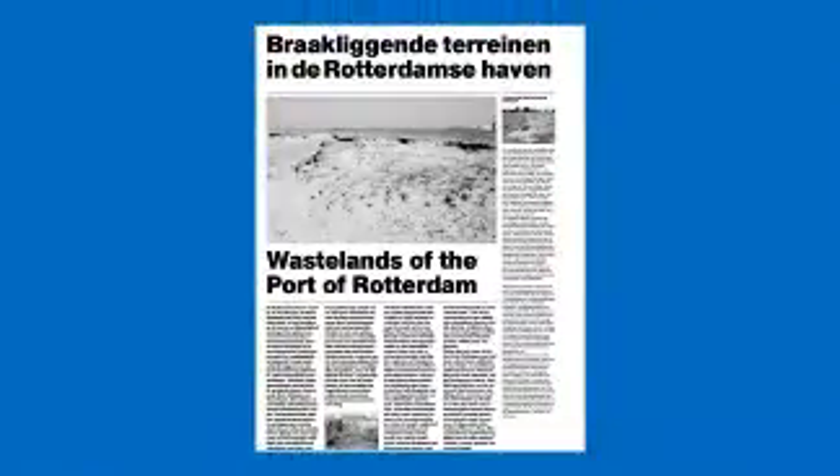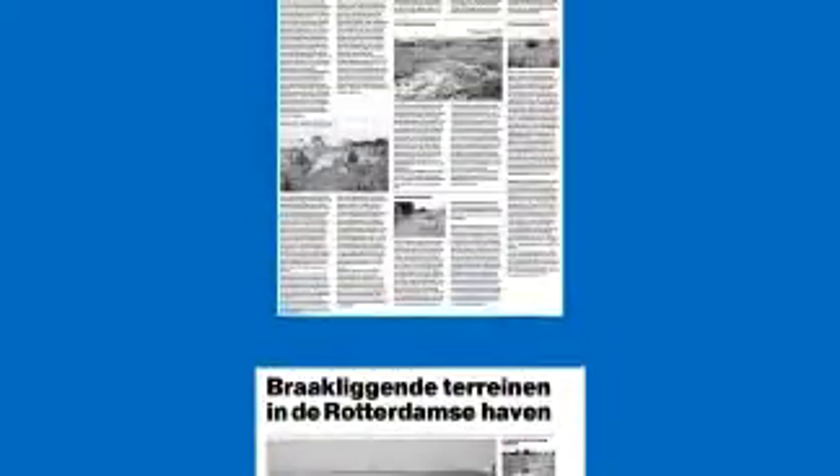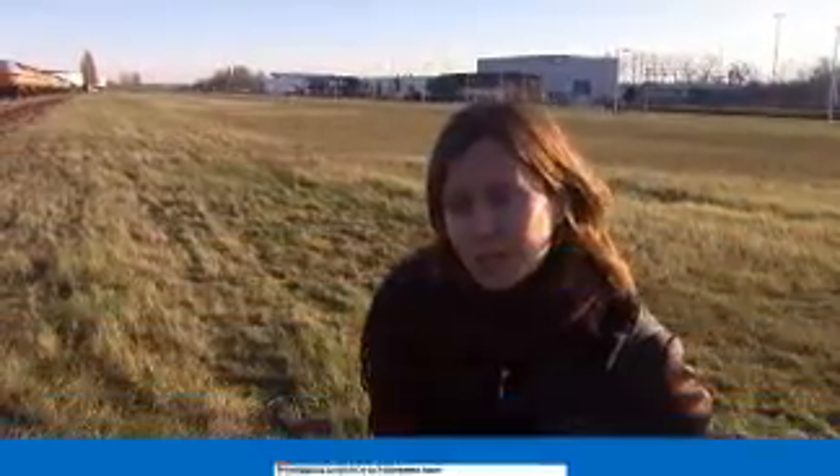I think it is really necessary to have areas that don't really correspond to any architecture program. And those are the wastelands for me — places where everything is possible. At least you can feel there that you can get a bit rid of so much design, as you have everywhere in Rotterdam.